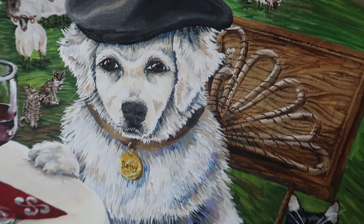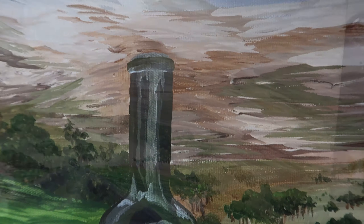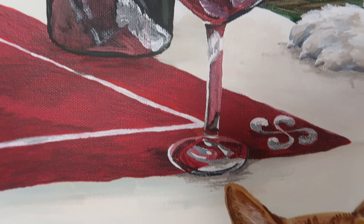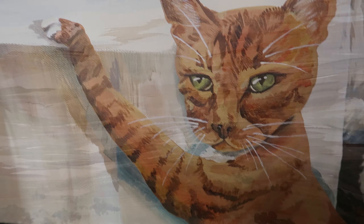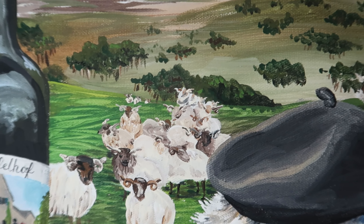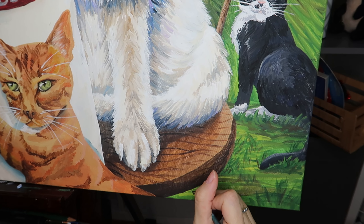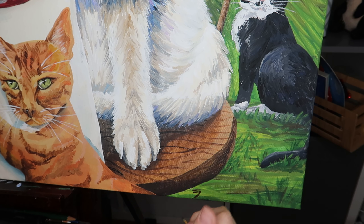I hope you found this and all of the previous art vlogs about this painting inspiring and helpful. If you did, please like down below and be sure to subscribe and ring the bell for notifications because there will definitely be more art vlogs in the future. I hope you have a beautiful day, and all that's left for me to do is sign this painting and ship it off.